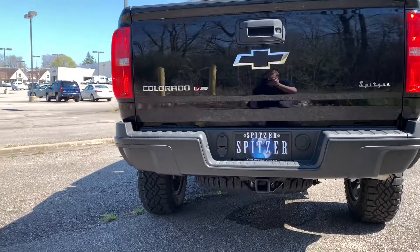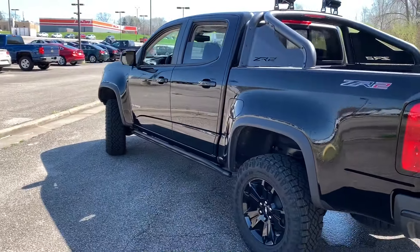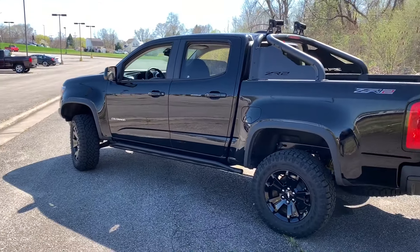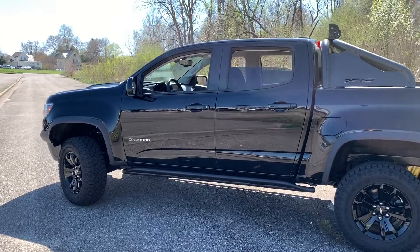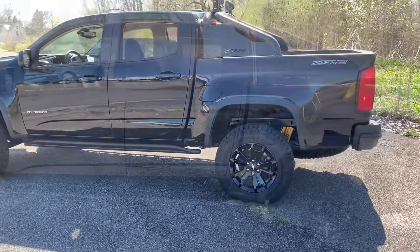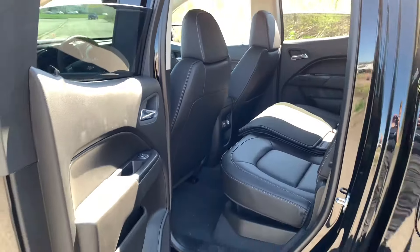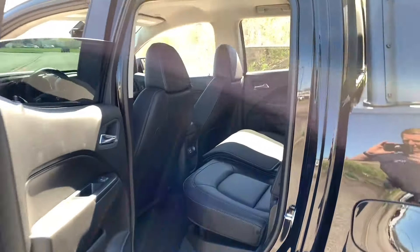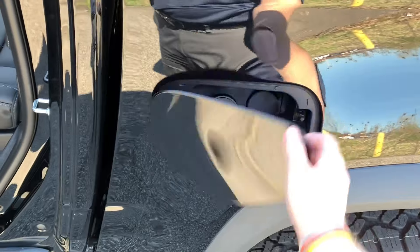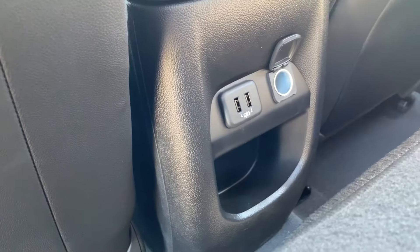This is a crew cab short box Colorado — it's a mid-sized truck going against the Ford Ranger. Digging into the interior a little more, the door is very easy to open. The gas cap is capless as well — the majority of Chevrolet vehicles are now.